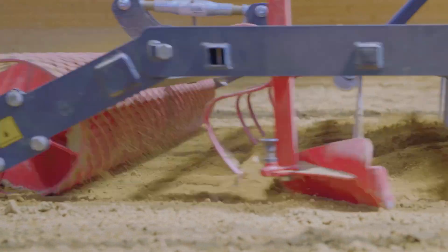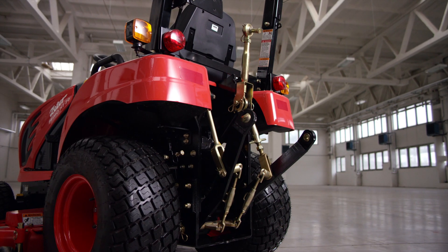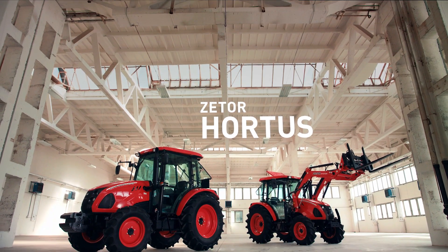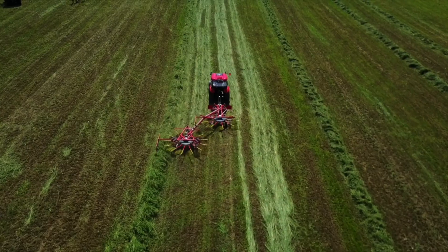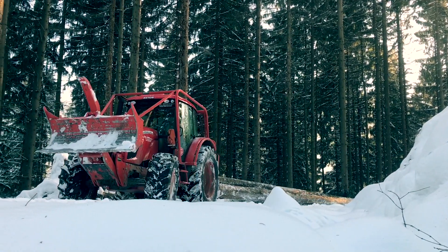We've expanded our product portfolio of tractors in the power category of 20 to 70 horsepower by the Primo, Compax, Utilix and Hortus model series. Zetor currently offers eight complete model ranges from 20 to 170 horsepower.